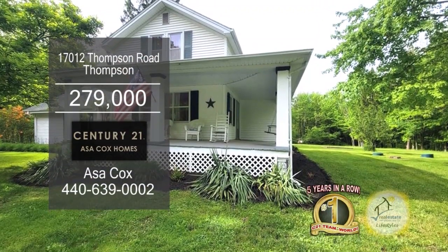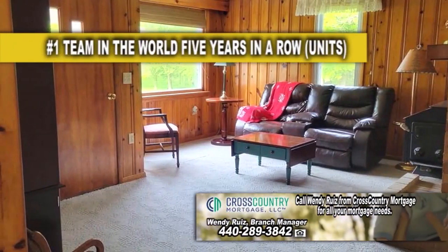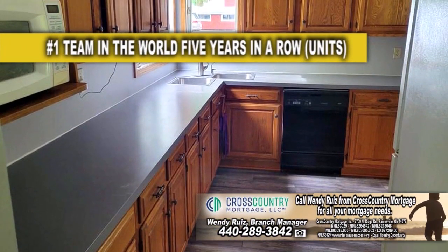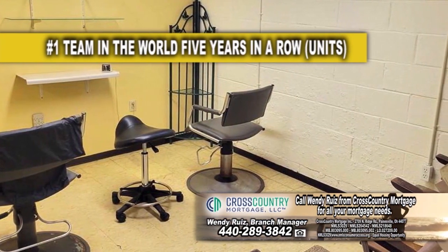This four-bedroom home in Thompson is situated on just under two acres of land. The living room has a wood burner for those chilly evenings. The kitchen offers ample counter space. The partially finished lower level is currently set up as an office.